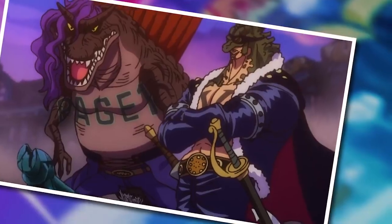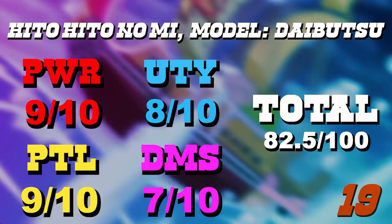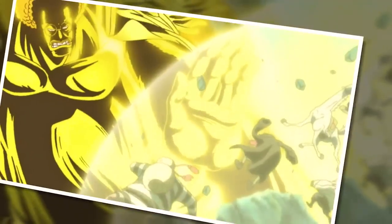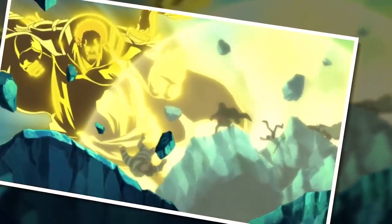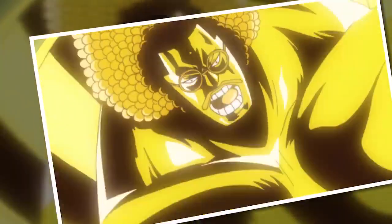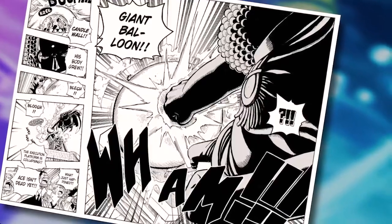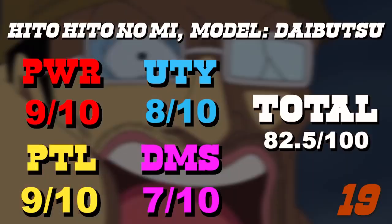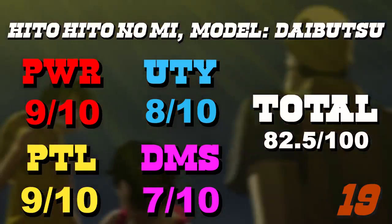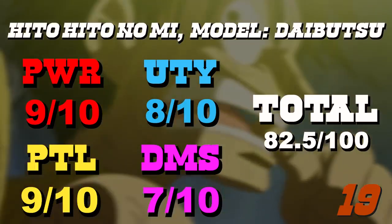Moving on to number 19: Zoan fruits don't feature too heavily on this list, but one rare example too good to ignore is the Hitohito no Mi Model Daibutsu. Mythical Zoans are always something to take notice of, especially when they come with an innate shockwave ability that rivals attacks performed by the strongest Paramecia fruit. Becoming a big Buddha does come with some nice utility, because transforming into a giant allows you to do things a regular human simply could not. However, being a giant hits a ceiling fairly soon. It scores higher on potential because we've only caught the briefest glimpse of this thing's full power, and it may come with an aspect of mental enlightenment.